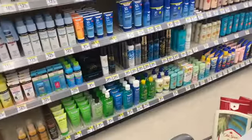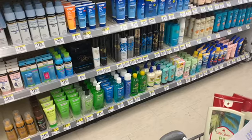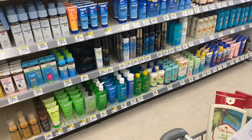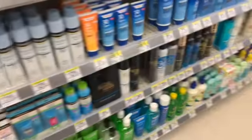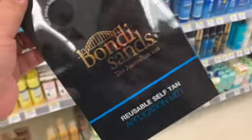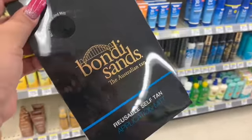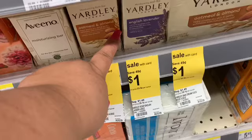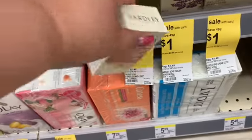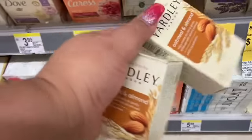Transactions went amazing with no major issues. Now moving on to my third and fourth transactions. Picking up this reusable self-tanner — not that I need it, but it's $6.00 and there's a $5.00 digital coupon, making it just one dollar. Also picking up two Yardley soaps as fillers at $1.00 each.